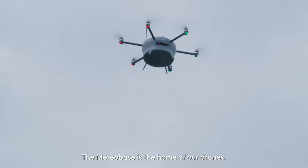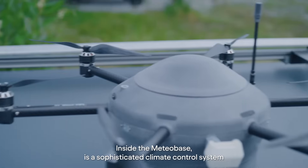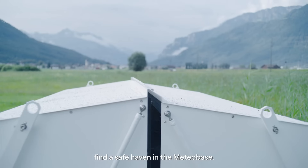The MeteorBase is the home of our drones. Inside the MeteorBase, a sophisticated climate control system maintains optimal conditions for the Meteor drones. Their electrical components and batteries find a safe haven in the MeteorBase.